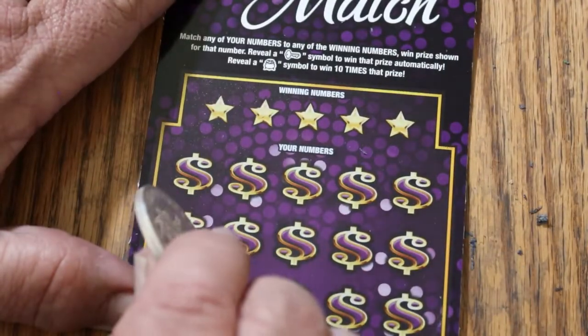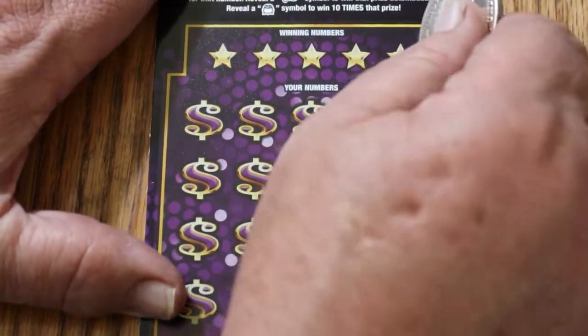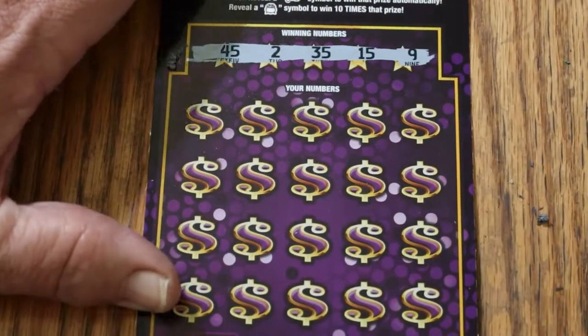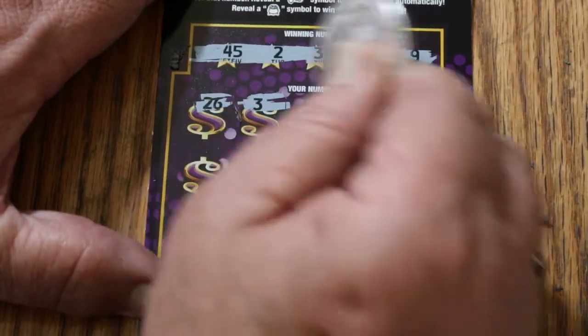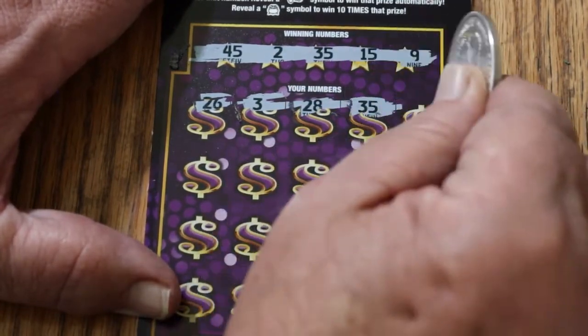Alright, ticket 28. 45, 2, 35, 15, and 9. 26, 3, 28 — 35! 35, we've got a match!